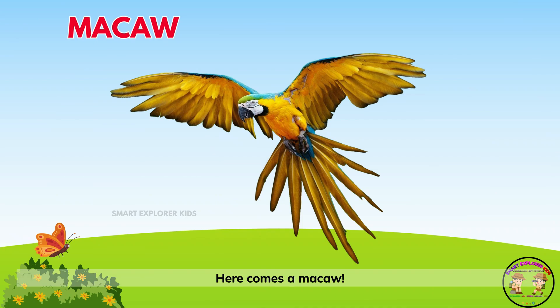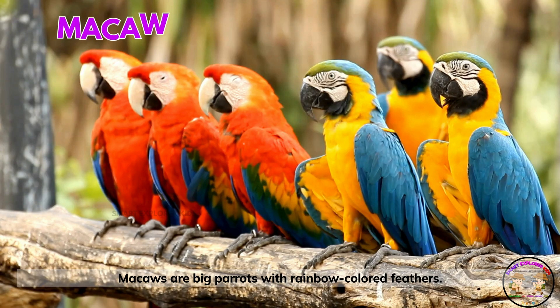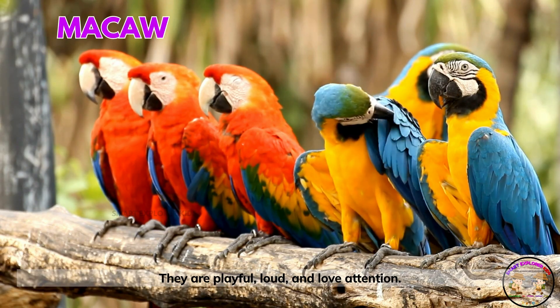Here comes a macaw! Macaws are big parrots with rainbow-colored feathers. They are playful, loud, and love attention.